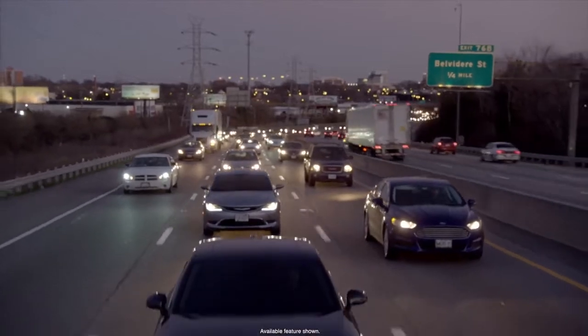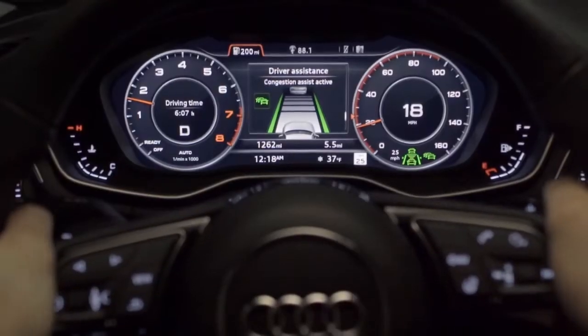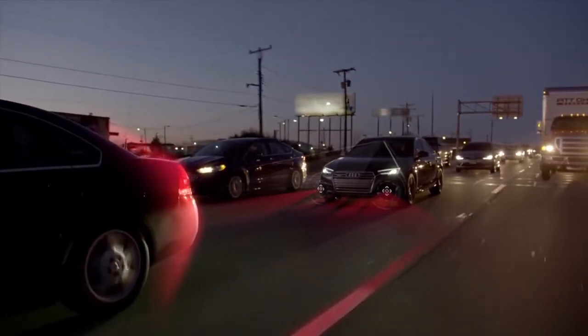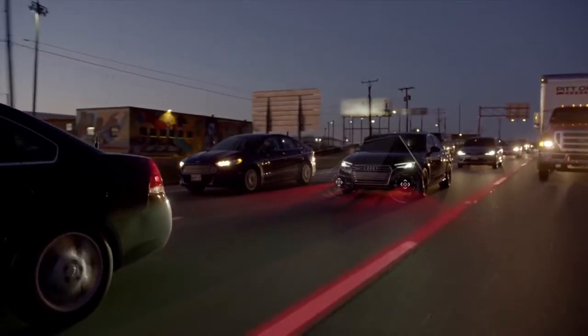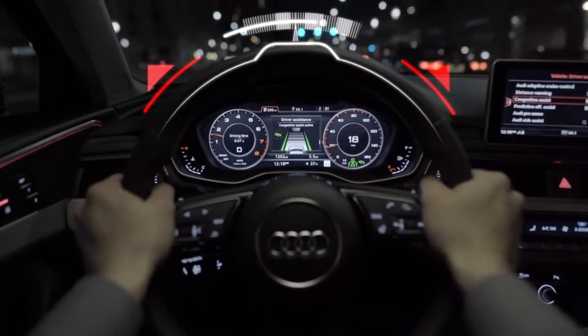New to the A4 is Traffic Jam Assist, which combines automatic acceleration, stop and go, and for the first time, steering guidance. Using all forward-facing sensors and camera, and congestion under 40 miles per hour, Traffic Jam Assist takes the stress off the driver with gentle steering guidance for a more comfortable experience.